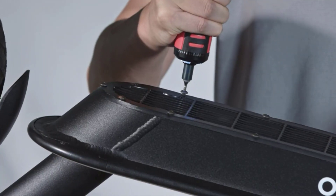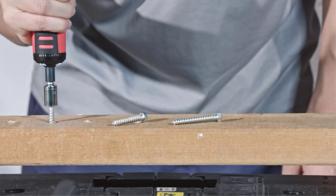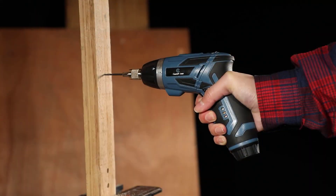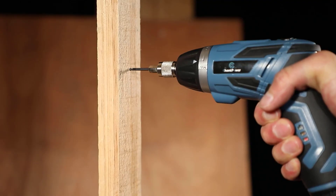Screwdrivers are one of the essential tools used in a wide range of applications — construction, PC, mobiles, automobiles, furniture, industries, and many more use screwdrivers in one way or another.